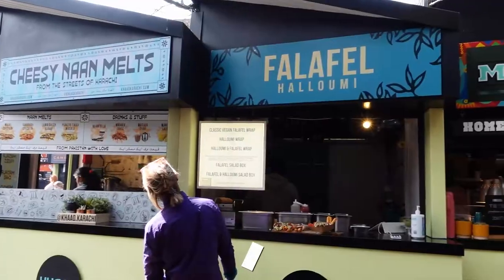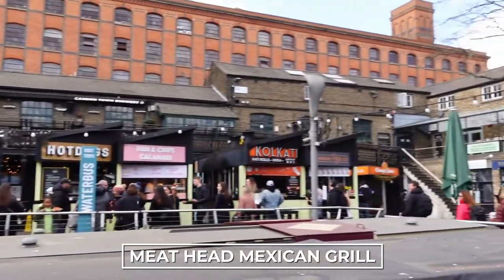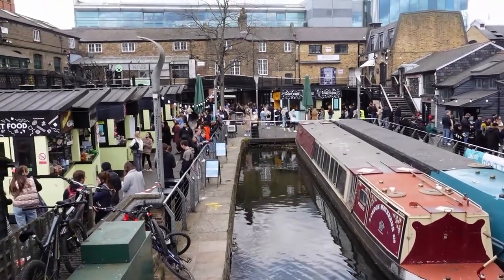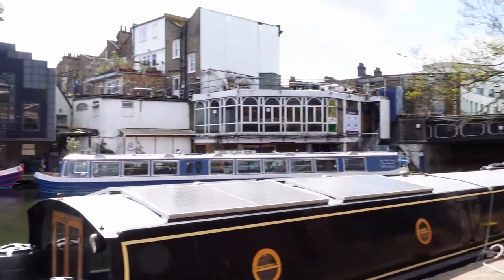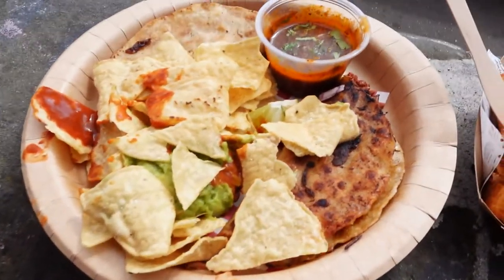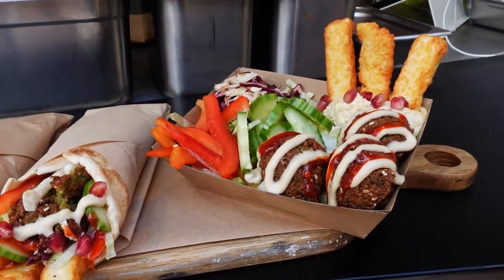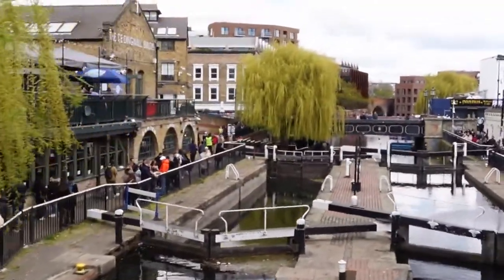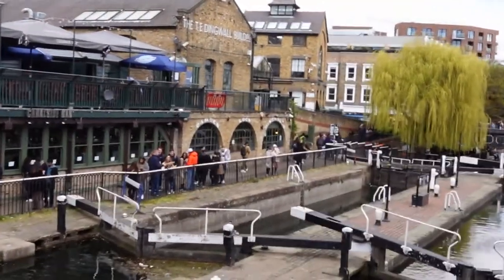I would recommend trying the hot dog from Oh My Dog. Another place I tried was Meathead Mexican, which sells freshly made tacos — you can get beef or lamb. I personally liked the lamb; I found it juicier. I'd definitely recommend the lamb tacos. You should also try the halloumi fries from another store here — they come with yogurt, pomegranate, and mint leaves, and they taste amazing.